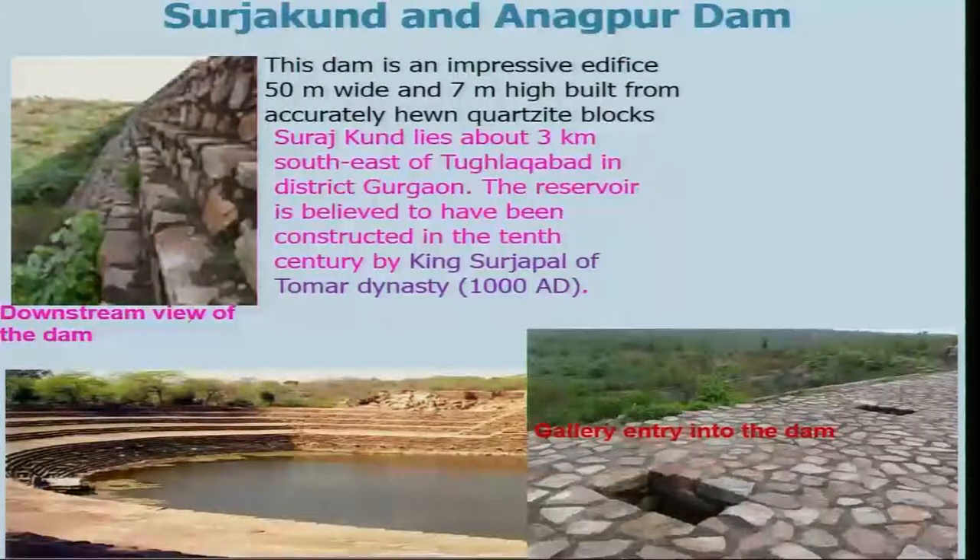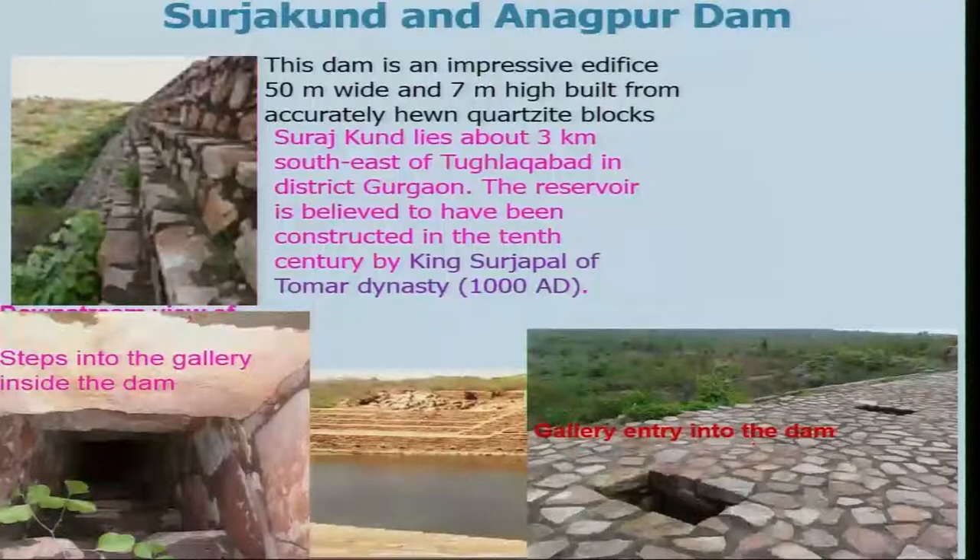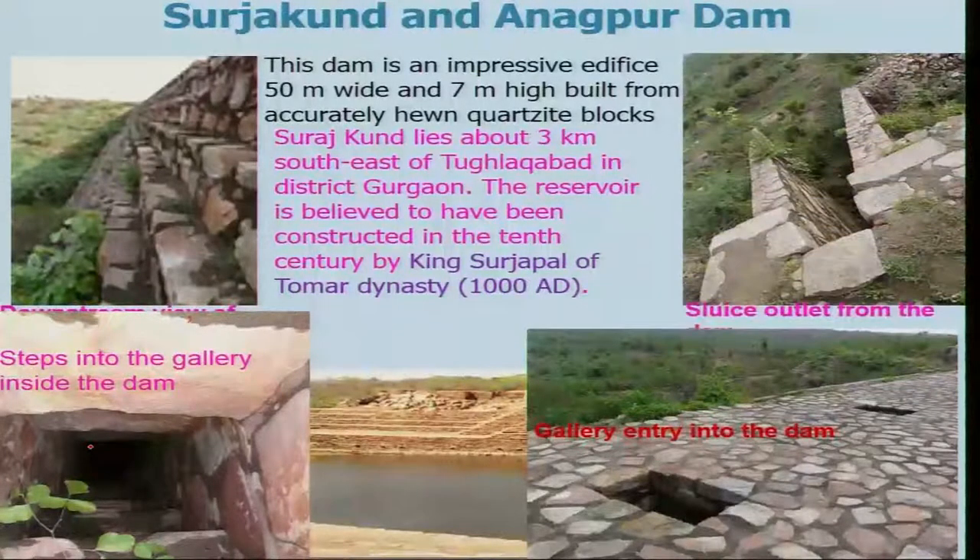There is a sluice gate system — these are the gallery entry points into the dam where there are sluice systems and steps leading into the gallery inside the dam. There are also sluice outlets from the river. In such a way that in the rainy season, the water flows from one side to the other, and in the dry season, a spring is coming — so the sluice system was designed such that water will be coming from this side to that side. Both crops can be done on the different sides.